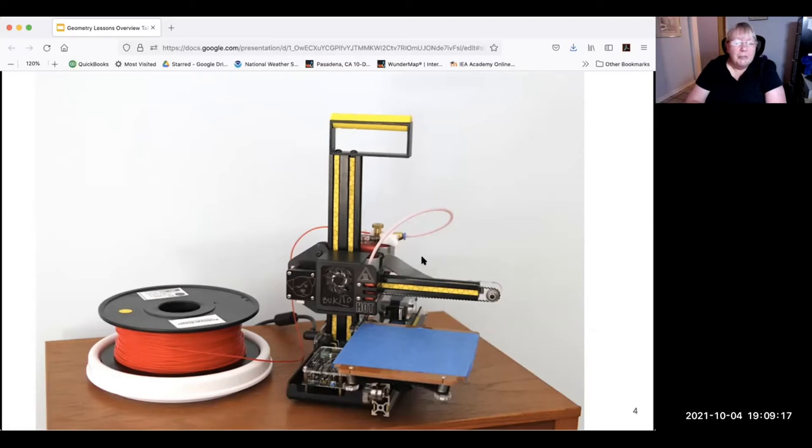If you have a printer that prints with liquid resin or something else, these models were not designed for that — we assume most people have a filament-type printer. A decent one now costs about $350. Some of them at that price range can catch fire, so we'd be happy to recommend brands off the record.